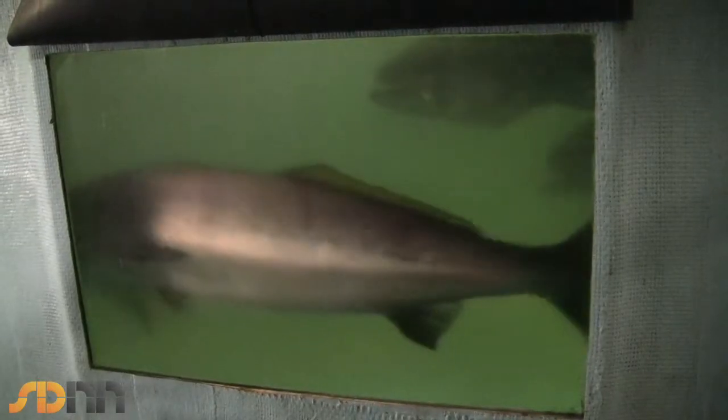In essence, what we're doing here is replacing the hundreds of thousands of white sea bass adults that have been lost due to habitat changes in Southern California and fishing pressure over the last 50 years, and we're replacing them artificially by increasing survival of larvae and juveniles in a controlled environment.